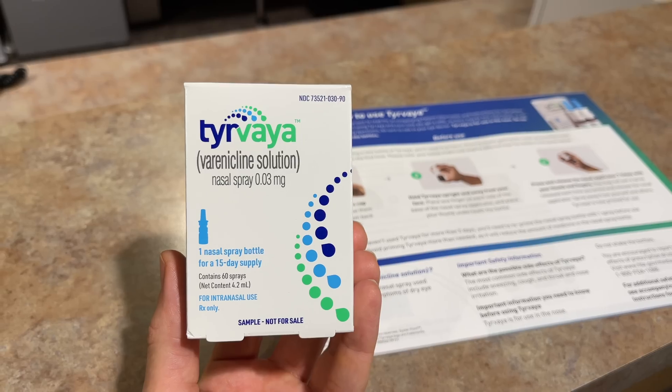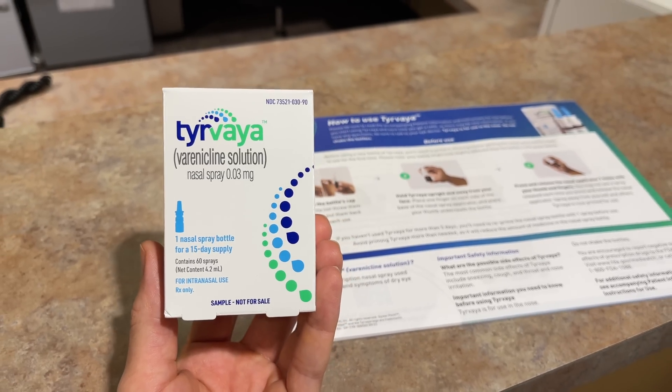So anyone with dry eye symptoms, you need to listen up because there is a new dry eye treatment in town. And no, it's not an eye drop. In fact, this is a nasal spray called Tirvaya.